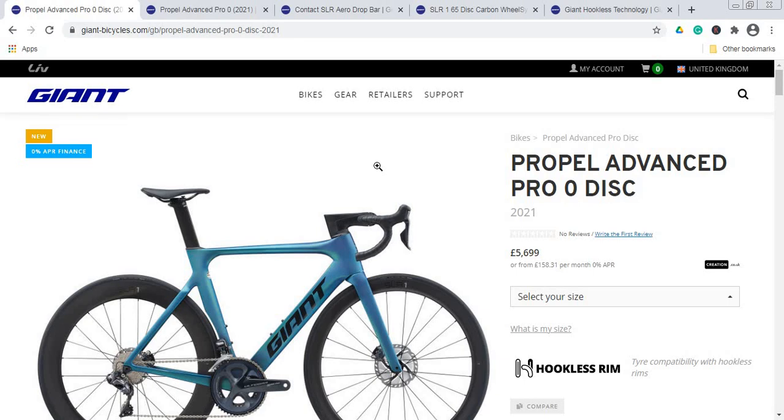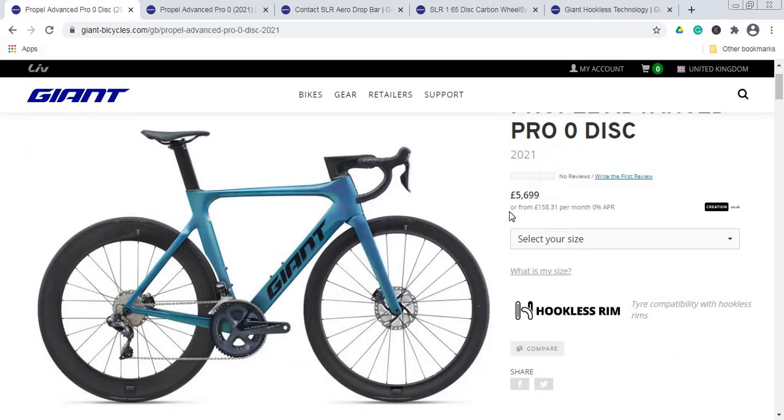When we talk about the paint scheme, for both the UK and European markets there is only one option available: a beautiful metallic blue with a hint of black — a pretty classical combination. I would have no problem with this paint scheme, but at £5,700 or approximately €5,400, I truly believe Giant should have offered at least a second option. That's a little critique from me regarding the paint scheme choices.